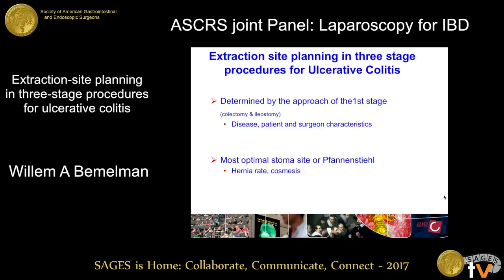We have now done 50 of these procedures. In conclusion, with respect to extraction site planning in three-stage procedures for ulcerative colitis, it's completely determined by how you do the laparoscopic subtotal colectomy in the first stage, which depends on the state of the disease, whether it's emergency or elective, patient characteristics, and surgeon characteristics. The most optimal place to extract the specimen is either the stoma site or the Pfannenstiel incision, because of hernia rate and cosmetics. Thank you for your attention.